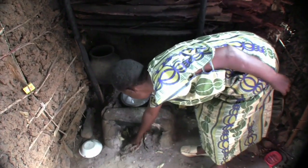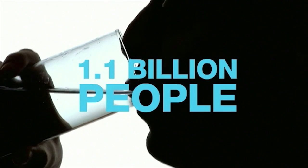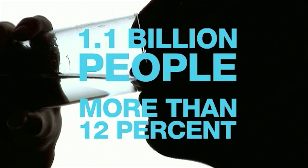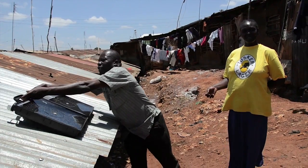In many parts of the world, safe water is hard to come by. Over 1.1 billion people lack access to safe drinking water — that's 12% of the world's population. Technology can be a solution.